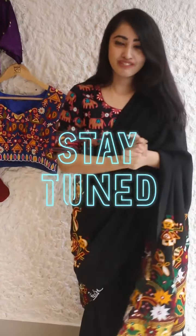Tell us in the comments section below which one is your favourite blouse — we would love to know. And stay tuned for more Craft Leela.